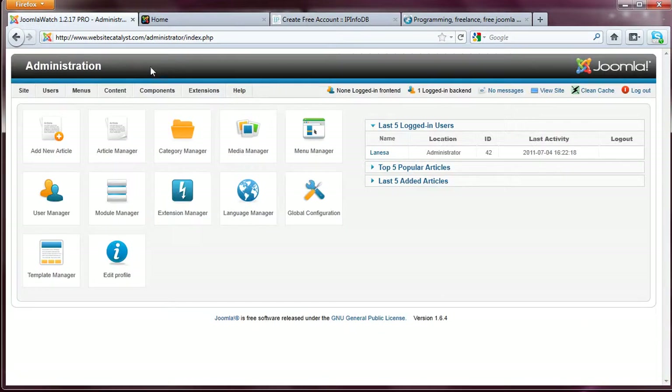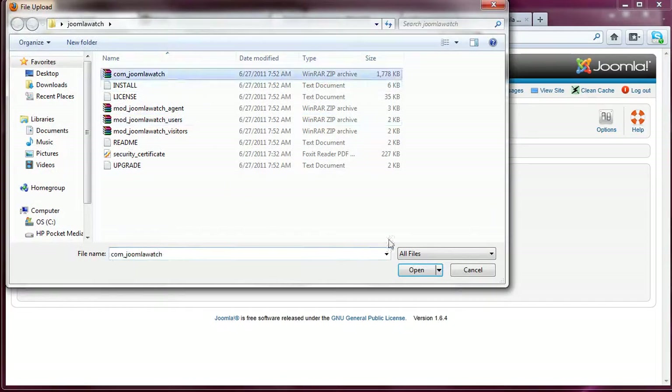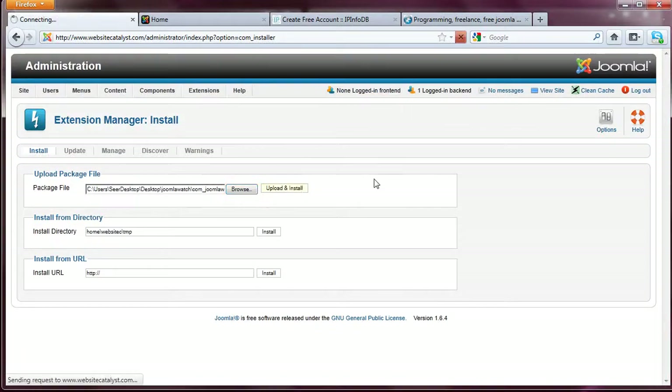I'm already logged into the backend of the demo website, which is just for the installation. We're going to do the other portion of the demo on codegravity.com, which is a high-visibility website with a lot more user interaction. So let's go ahead and install the component. Let's browse for the component, click open, click upload and install — this is going to take a couple of seconds to install.